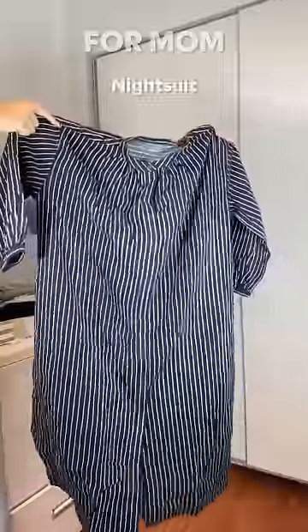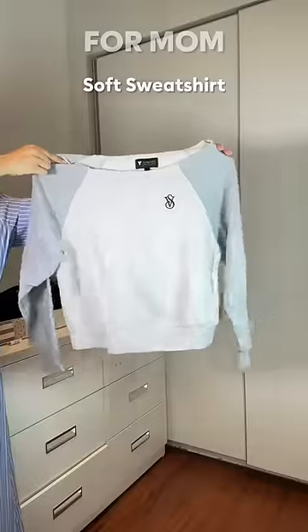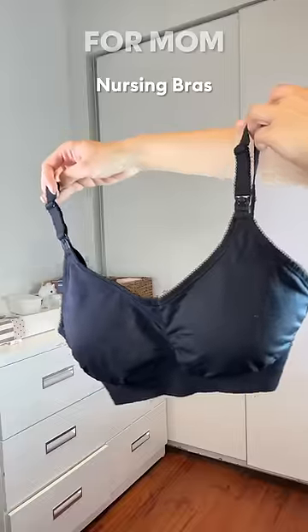A large, comfy, oversized cotton shirt and a comfortable night suit. A soft sweatshirt in case I get cold. I'm also carrying maternity panties and nursing bras.